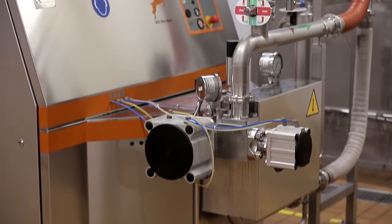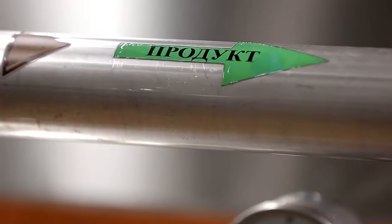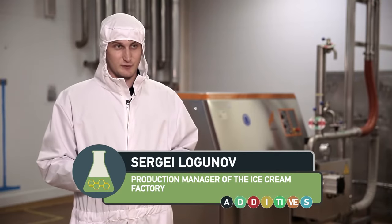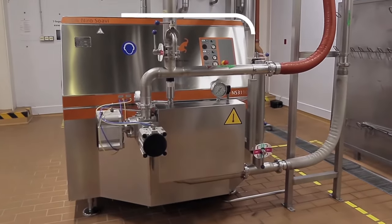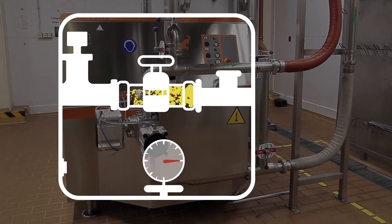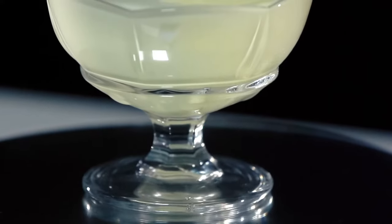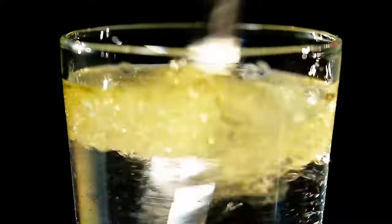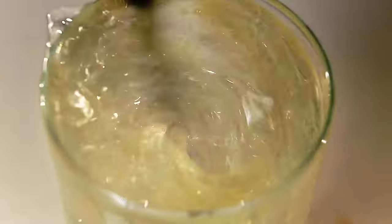The next important stage of production is homogenization. It occurs in this device called a homogenizer — it's sort of an internal combustion engine with a combustion chamber in it. The mixture is fed into the device and passed through a narrow opening under high pressure. As a result, fat globules decrease by several tens of times, which helps to make a homogenous mixture. The process of homogenization affects the structure and consistency of the future ice cream.